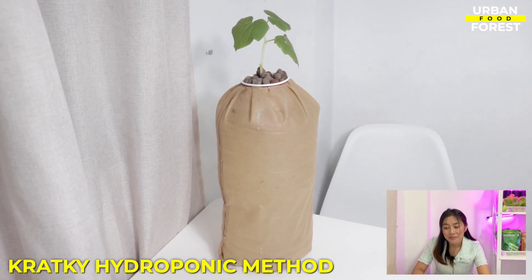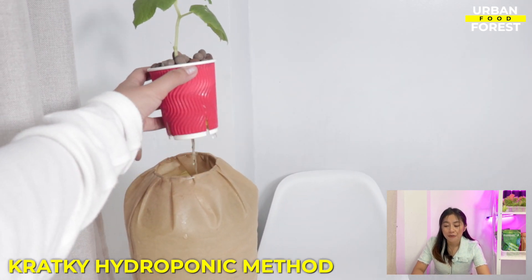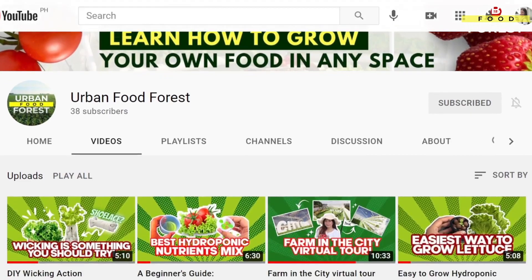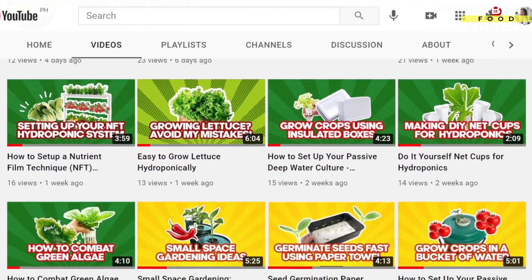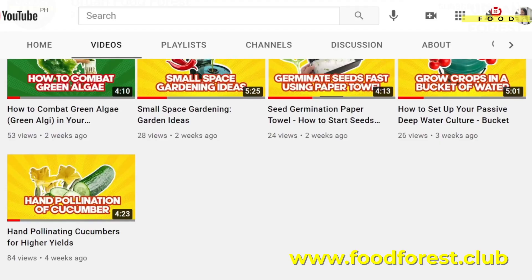So there you have it! A quick overview of what you will be dealing with for the next lessons. As you go deeper into the art and science of the Kratky hydroponic method, we will also teach you how to build your own system so that you can grow food at the comfort of your home. Go and check out our other lessons for this course, follow us on our social media accounts, and join our vibrant community of growers by clicking on the link in the description box below. You can also check out our website at www.foodforest.club for more updates and info about our upcoming works and projects.